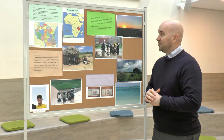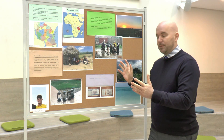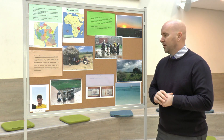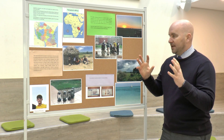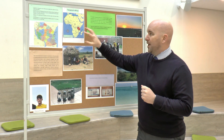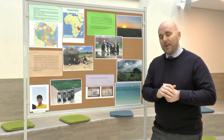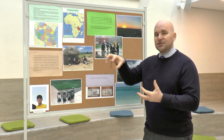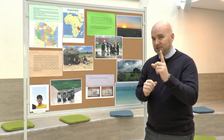Welcome to Tanzania in Africa. This notice board has been prepared and researched by Roberto in year 12. Tanzania as a country is absolutely huge — it's amazing how big it is. A question for you: how many times would Hungary fit inside the size of Tanzania? You would be surprised.